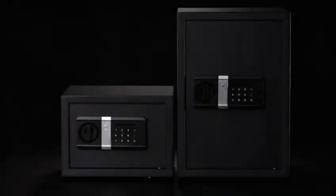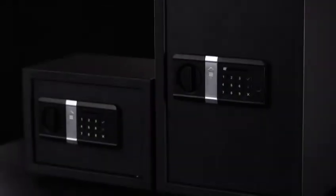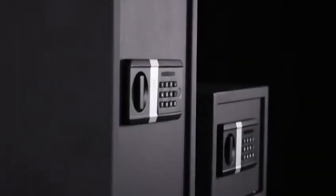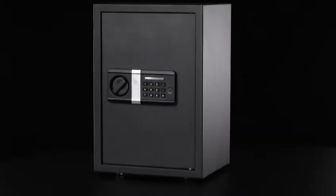When you are thinking about a safe, besides a strong box and reliable mechanism, what other qualities will pop up in your mind? Let me introduce our IoT version safe today. It will help to protect your property safer, easier, and smarter.